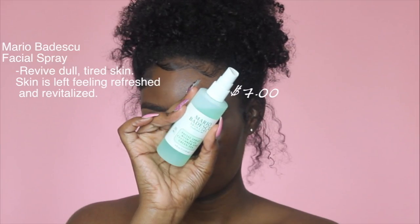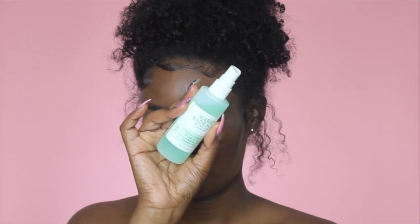To prep my face, I'm using the Mario Badescu Cucumber and Green Tea Spray. I really like this spray because it makes my makeup melt into my skin instead of just sitting on there and looking like makeup. It gives it more of a skin-like feel, and the spray also helps with reducing fine lines and moisturizing your skin.